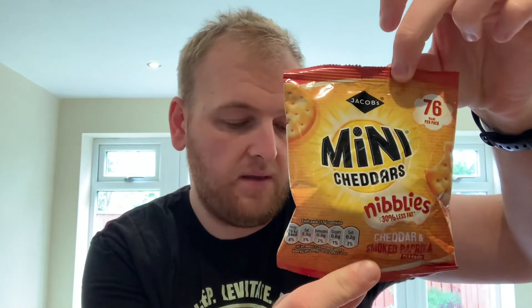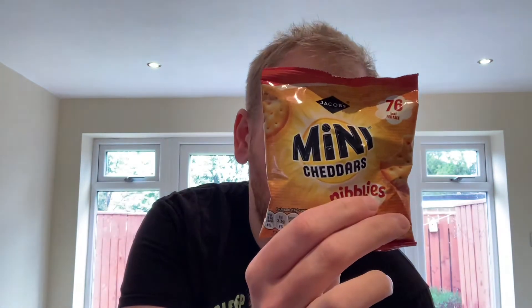They're just a normal Mini Cheddar shape — these are the little bags — but they are 30% less fat and only have 76 calories per little bag, so that isn't bad at all.